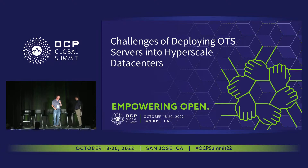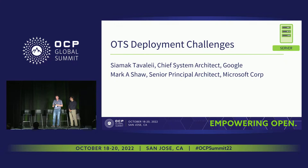And last but not least, I refer to this as friends and family time at OCP. Everybody's looking to get to their planes. We've had a lot of discussion about DCMHS, a lot of the what. I want to back off to the why, particularly focusing on off-the-shelf servers. I'm Mark Ashaw, a principal architect at Microsoft. I've been working in past years at Microsoft and currently with Google with Cialmac, who you've probably all seen up here for the last three hours.